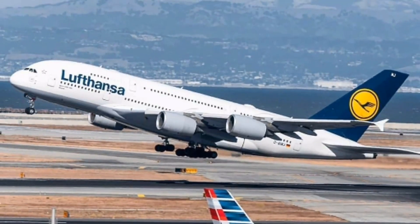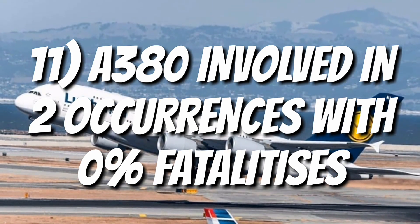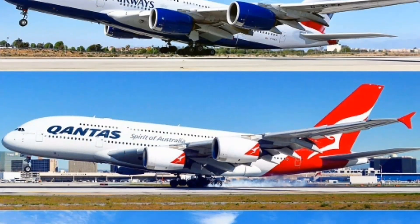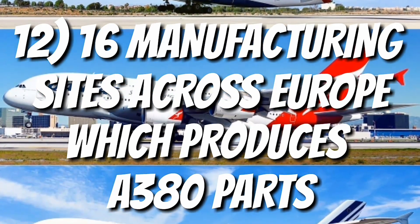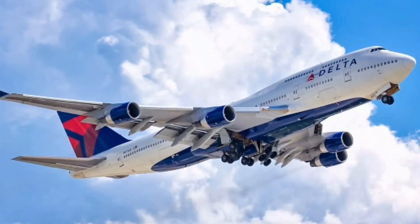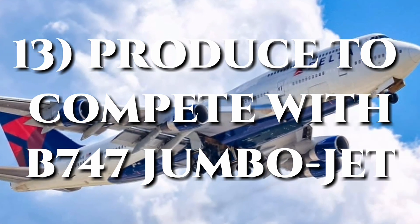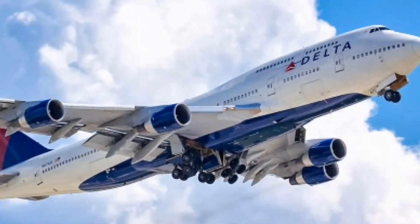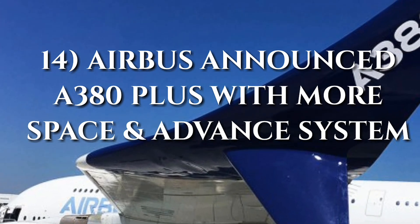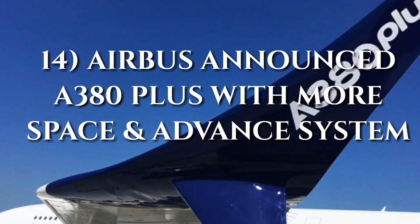The Airbus A380 has been involved in only two aviation occurrences with 0% fatality, making it the safest airliner to fly. Airbus operates 16 manufacturing sites across Europe, most of which produce parts for the A380. It was made to compete with the Boeing 747, targeting aging jumbo jet operators. After Boeing announced the 747X next-generation version, Airbus recently announced the A380 Plus with improved economy, space, and advanced systems.